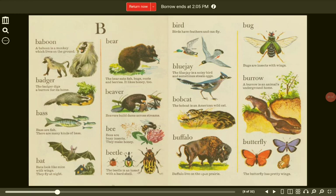Badger. The badger digs a burrow for its home. Beaver. Beavers build dams across streams. Bass. Bass are fish. There are many kinds of bass.